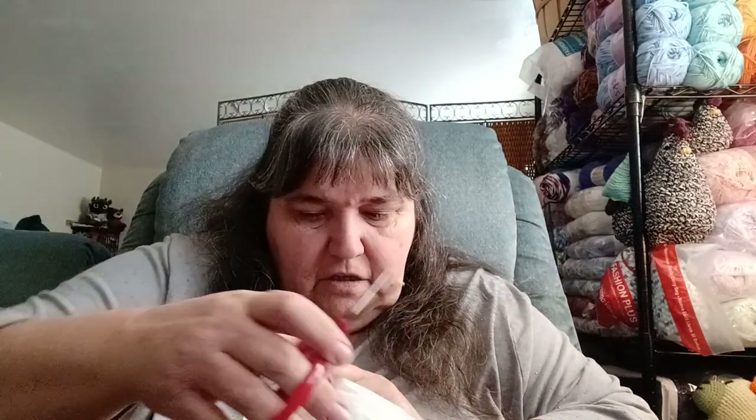I thought I would wait until I did this video. I have a pair of scissors so let's see what I have in here.